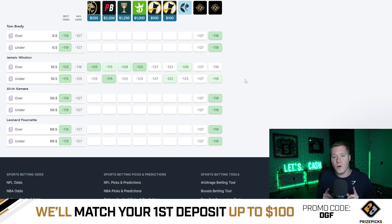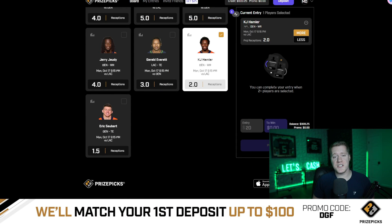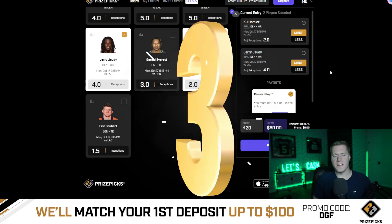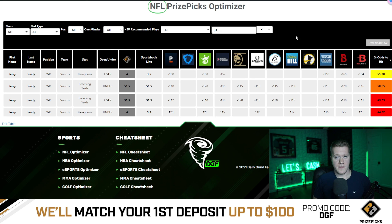Don't worry, guys — I've already done the dirty work for you. I'm going to identify the top five value plays going into this weekend. Coming in at number four is KJ Hamler over two receptions. This currently has a Pinnacle line to go over 1.5 at minus 167 juice — Pinnacle is giving us a 55% chance to hit the over or push. Coming in at number three is Jerry Judy over four receptions. This currently has a Pinnacle line of minus 168 to go over three and a half, meaning Pinnacle is giving us a 55.4% chance to hit the over or push.